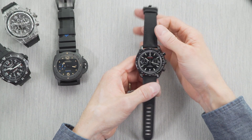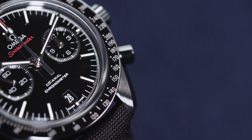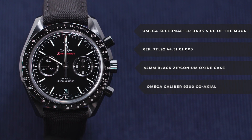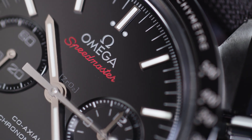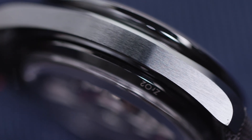The Omega Speedmaster Dark Side of the Moon. Ceramic watches are becoming more and more common, but we decided to go with none other than the Omega Dark Side of the Moon. The Dark Side of the Moon has a completely ceramic case, dial, bezel, crown, pushers, and even buckle. The actual material is called Zirconium Oxide and has multiple industrial purposes, including ball bearings, manufacturing, subframes, and even dental restoration.